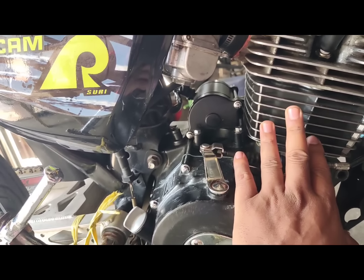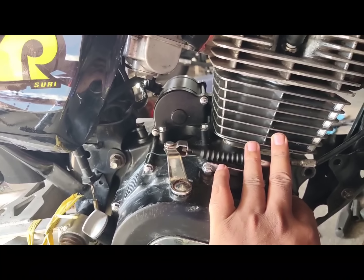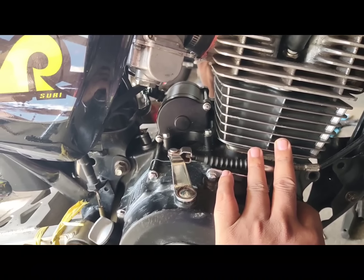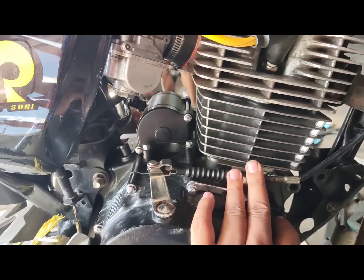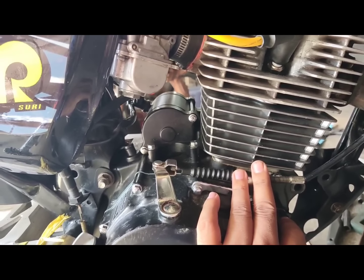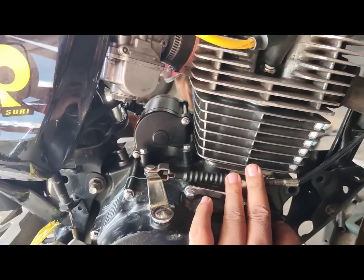Tapos yung piston natin ay nasa 2,800 — piston pa lang yan. Tapos yung block natin, presyo niya, 4,000 or 3,800.